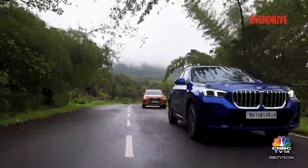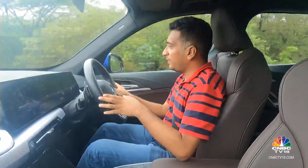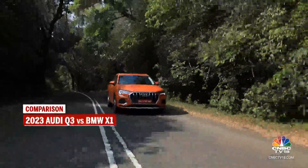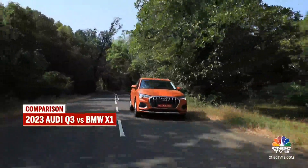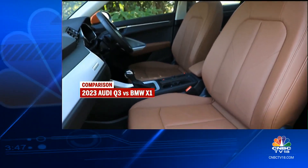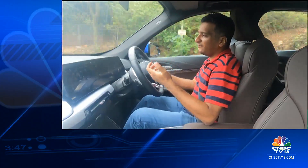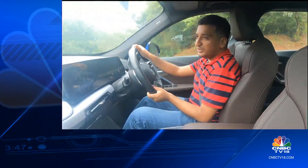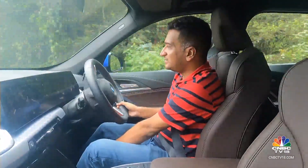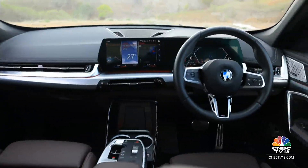These two cars may be similarly sized, but the driving experience feels slightly different. In the Q3 it's more like a traditional SUV — you sit a bit higher and the seats are wider, which suits those with a broader frame. In terms of outright comfort there's not too much difference, although the X1 does offer seat extensions for those with longer legs. The X1 also features quite prominent side bolsters that hug you in place, giving a more committed and sportier driving feel.